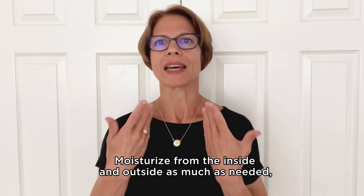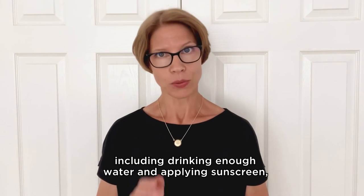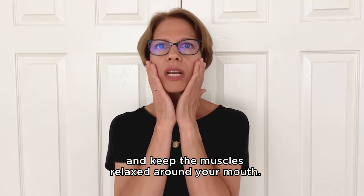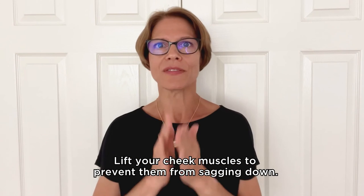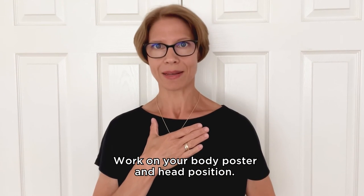Moisturize from the inside and outside as much as needed, including drinking enough water and applying sunscreen, and keep the muscles relaxed around your mouth. Lift your cheek muscles to prevent them from sagging down. Work on your body posture and head position.